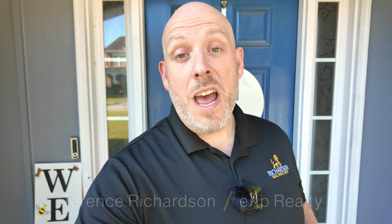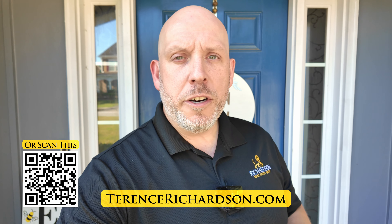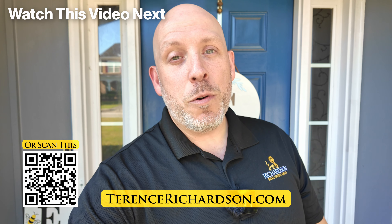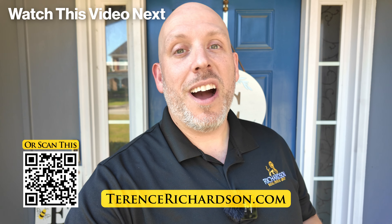So what did you think about this home? Drop a comment below and let me know. I'm Terence Richardson, your realtor with eXp Realty. If you'd like my help to buy or sell real estate anywhere in Metro Atlanta, or you'd like to see this home, feel free to visit the website to contact me. If you want to watch more property tours, you're not going to want to miss this video right here. If you haven't already done so, I'd consider subscribing. Thank you so much for watching and I hope to see you on the next one.